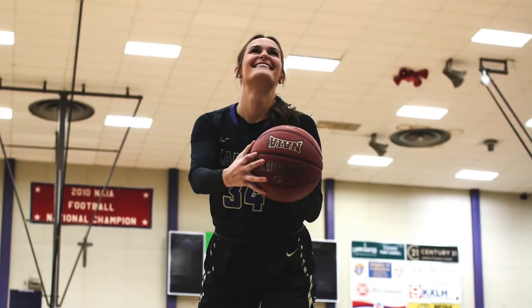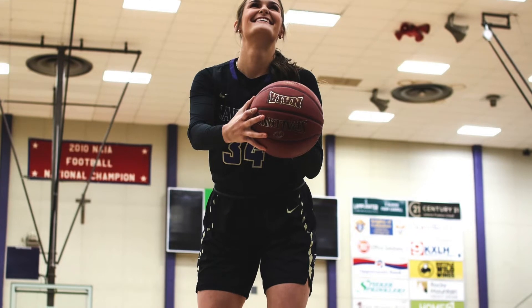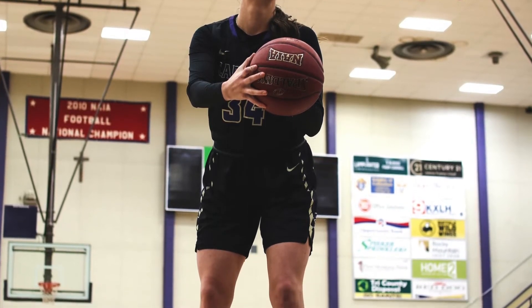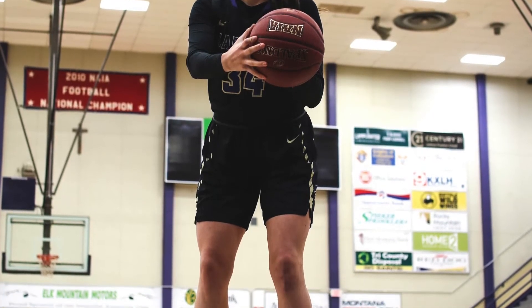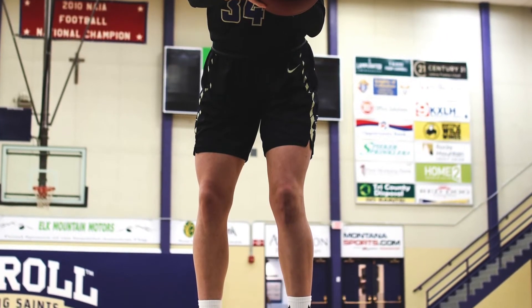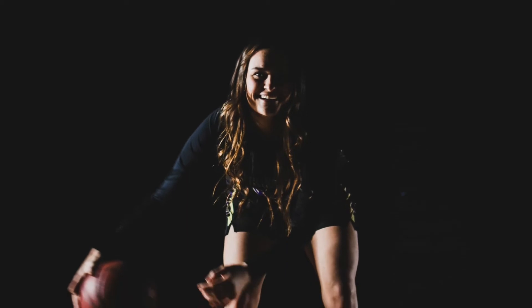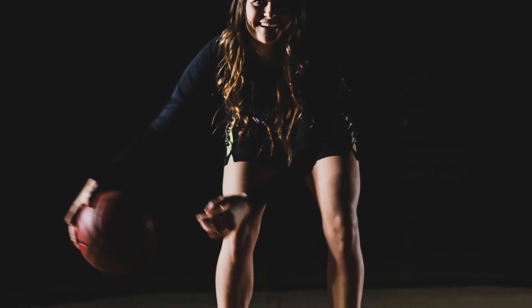After Emma had her surgeries, everything was just fine — she was able to do everything she needed to do. In fact, she went on to a very successful college basketball career and played in high school as well. She just thrived in playing basketball, and still today is just a lovely young person.